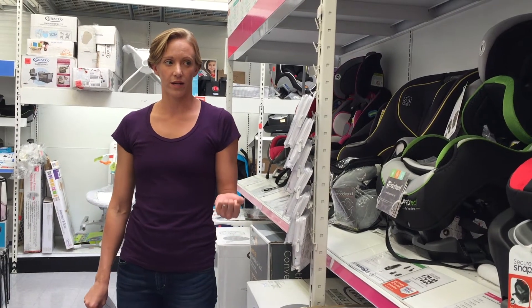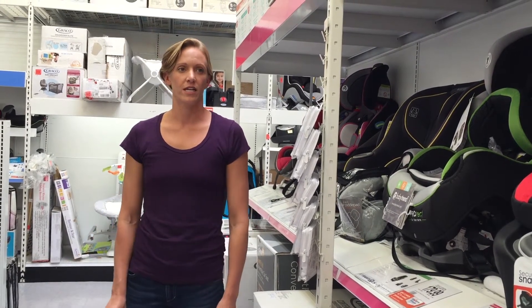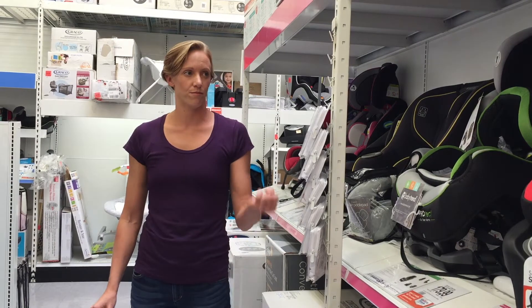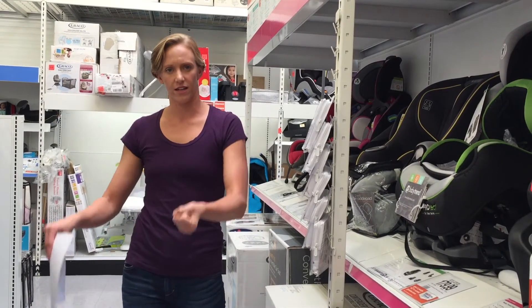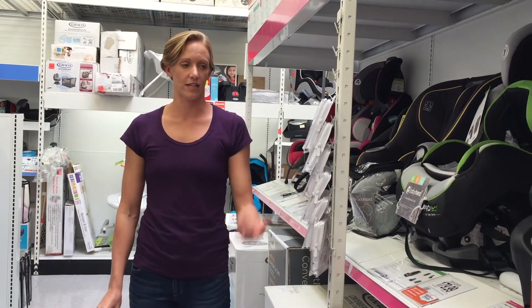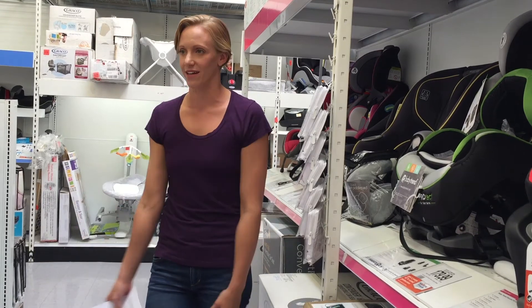What we tested was how heavy the car seats were — some are really heavy, some are lighter. We gauged on the feel of the handle and ease of moving it, clicking it into the stroller, and ease of clicking it into the car, because the baby is pretty heavy and you have to climb in and get it in there.